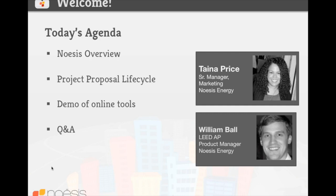I want to quickly walk us through today's agenda and then hand it off to William to get through all of his topics. I'm going to quickly give a Noesis overview, then William will talk about the Project Proposal Lifecycle, demo some online tools, and we'll leave time at the end for Q&A.